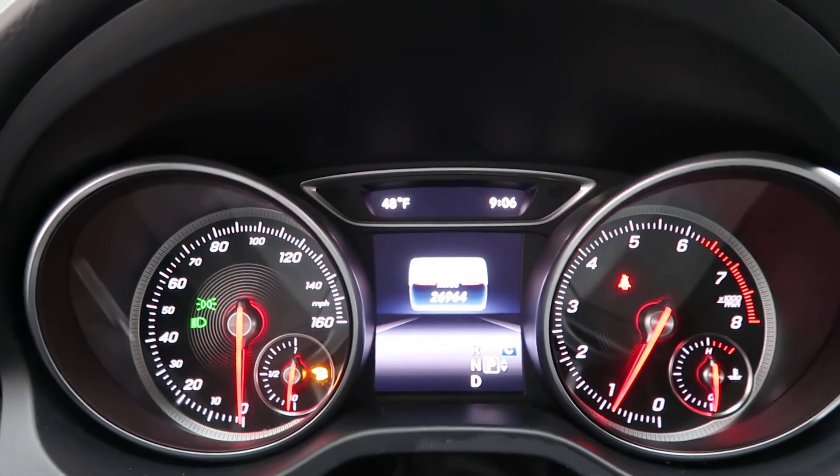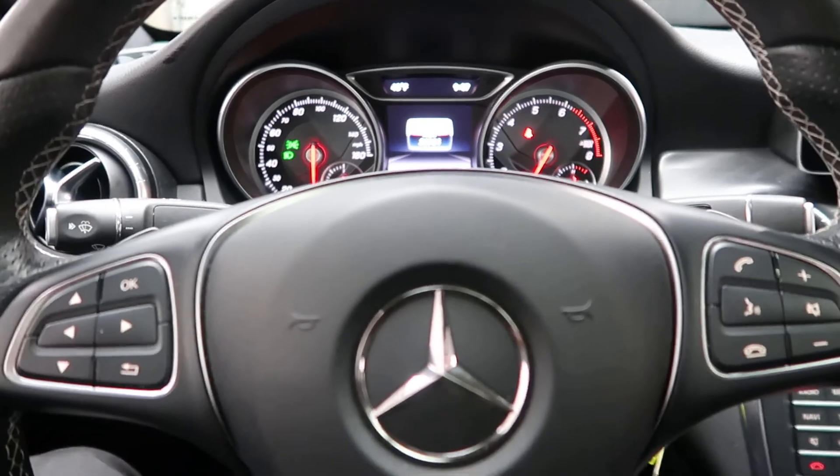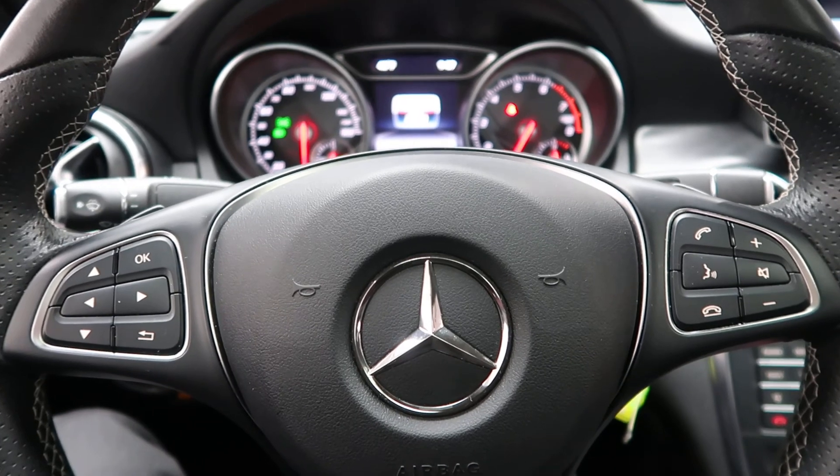This CLA has 26,964 miles. Carfax and service records are available online. If you want to view more photos of the CLA 250, check out FeldmanImports.com.